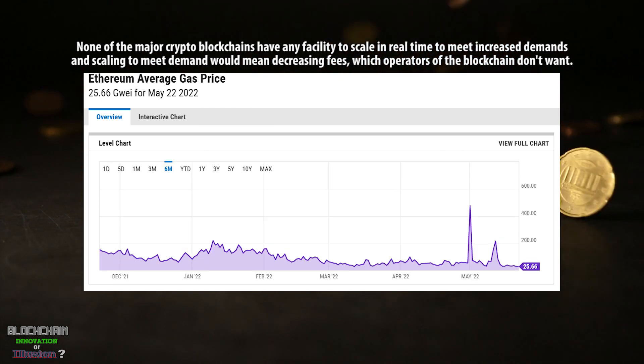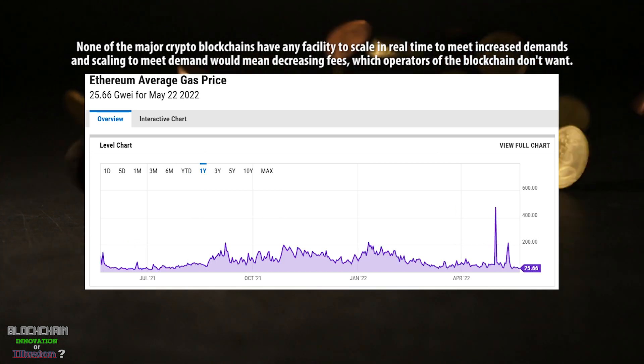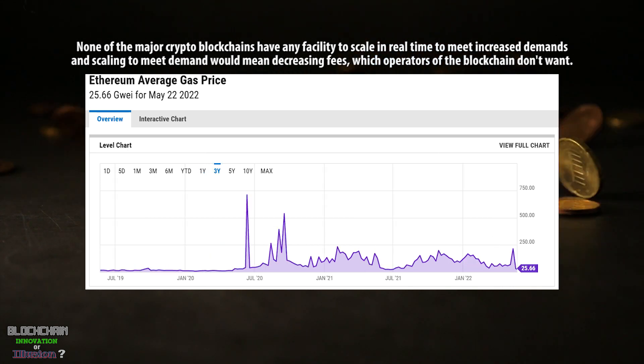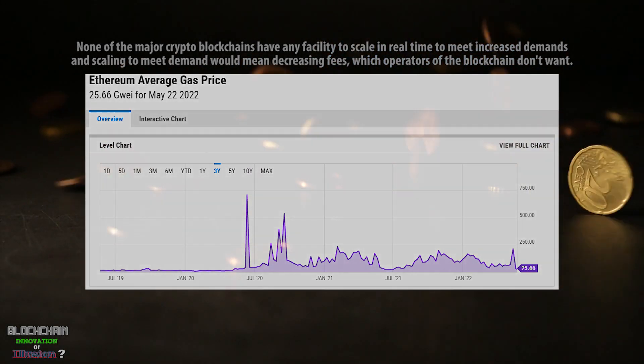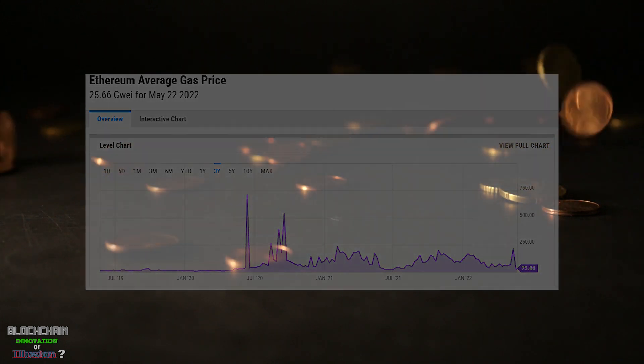Making the network handle more requires discussion, code changes, and consensus. There is no way to dynamically increase the throughput of many blockchains' base layers. More nodes entering the network during peak times don't cause performance to scale to meet demand. Blockchain's inability to scale to meet even the most modest increases in traffic is one of the many problems with the technology.